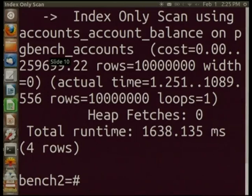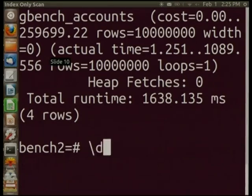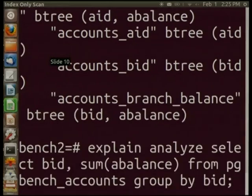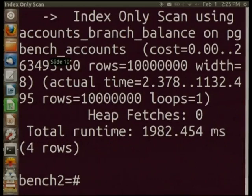Now we turn index-only scan back on and run the same query. Now we're doing an index-only scan on the index, which, because it's smaller than the table, takes about 40% of the time the last one did. In cases where the table doesn't fit in memory and the index does, the difference can be a lot greater. And this isn't limited to count star — it applies to anything where you can get all the data from the index.